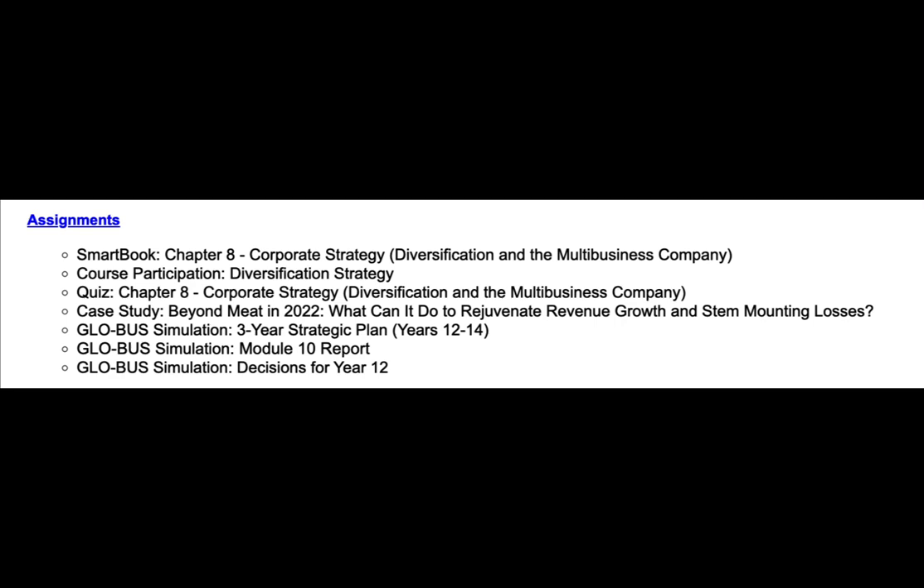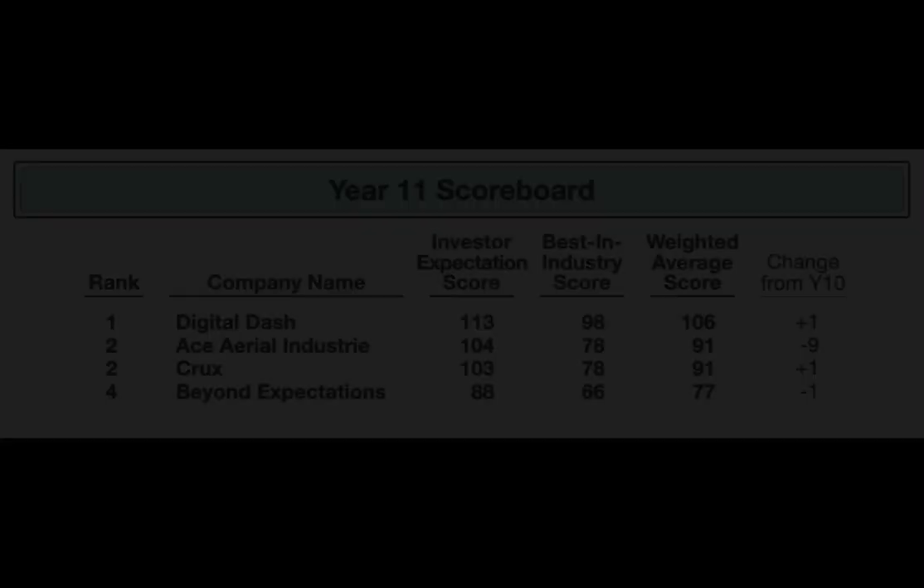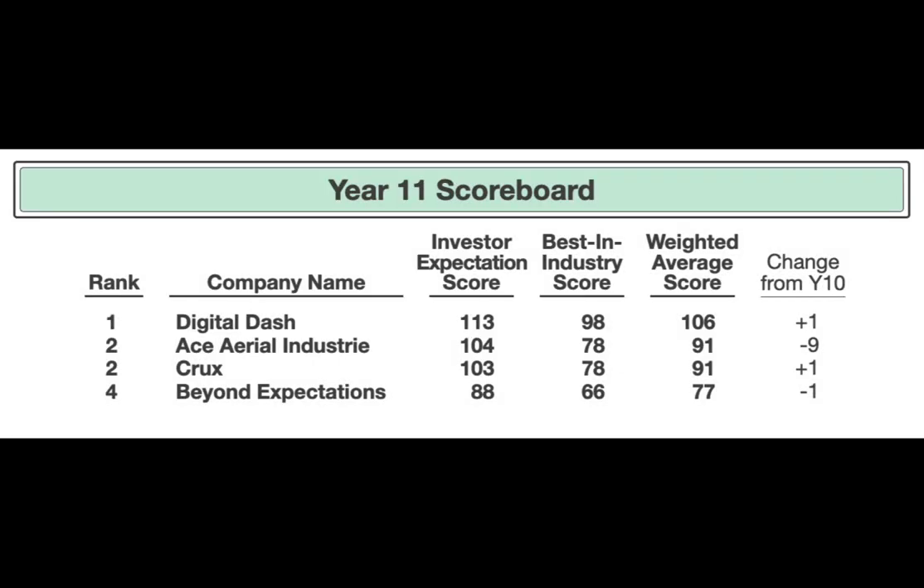Let's go ahead and jump into the outcome of Year 11. Here's the Year 11 scoreboard. As you can see, Team D is still in first place at 106 — they gained a point. Team A dropped nine points, down to 91, but they're still in second place. Team C gained a point, still in third. Team B lost a point, still in fourth. So the standings have not changed, but what you will see that did is the difference.